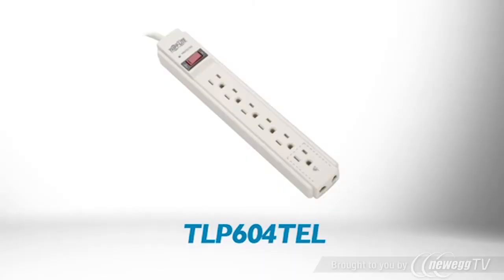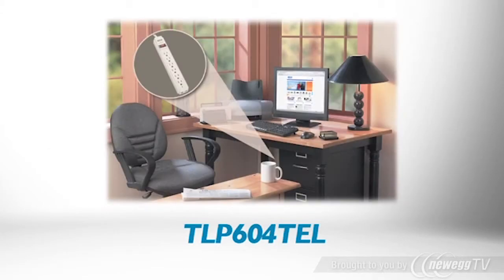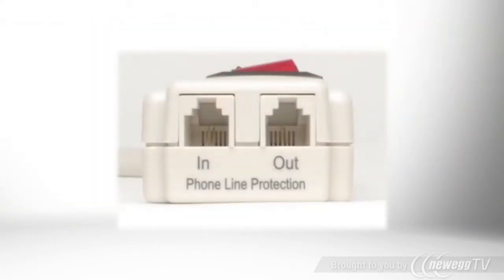Tripp Lite's compact, cost-effective TLP604TEL surge suppressor provides 790 joules of surge protection for PCs, peripheral devices, and all electronics. Its built-in RJ11 jacks protect phone, DSL, fax, and modem equipment.